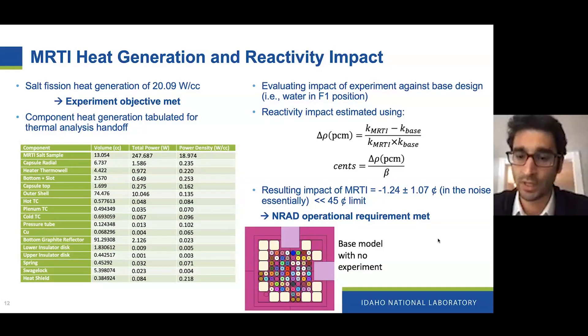We also investigated the impact on reactivity feedback, and we are much lower than the NRAD limit. That was one of the reasons why we picked the F1 position, as opposed to some of the central positions in NRAD, which could be an option in the future. But for now, as a first experiment, we thought it best to play it safe and stick with F1, where we have very limited impact on reactivity.